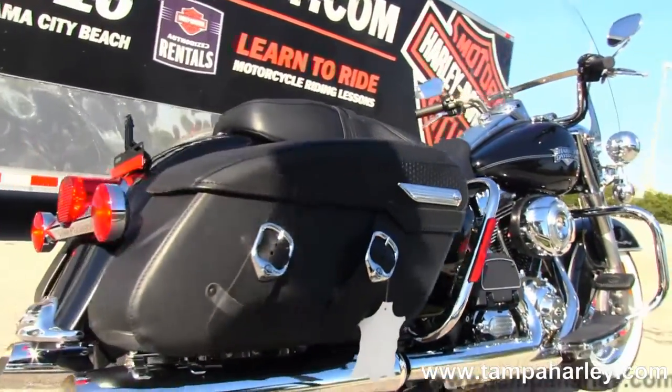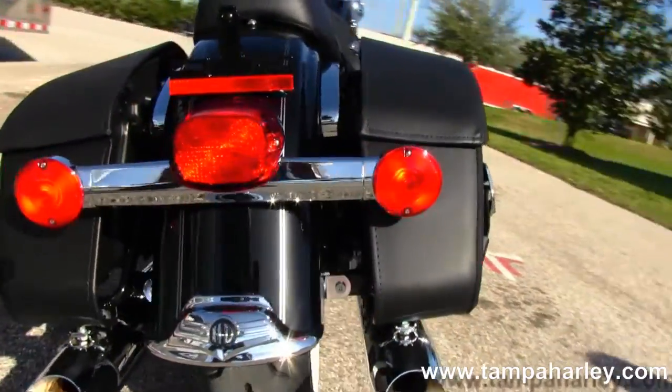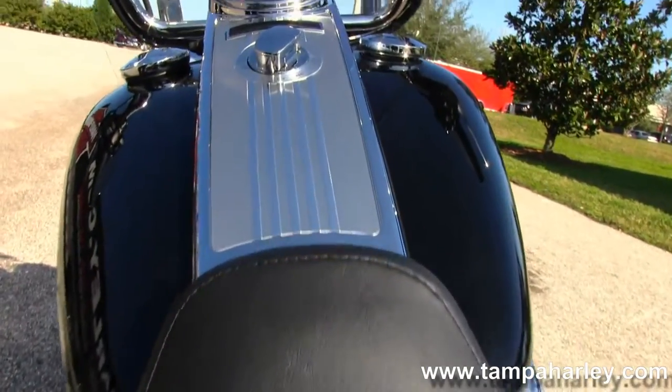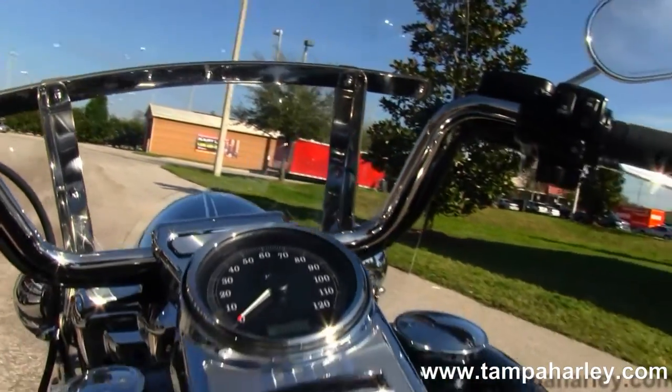We have the hard leather saddlebags in the back, classic Road King rear fender, sculpted one-piece seat that matches the saddlebags, and moving up to the 6-gallon fuel tank with chrome tank trim and tour-inspired pull-back bars.